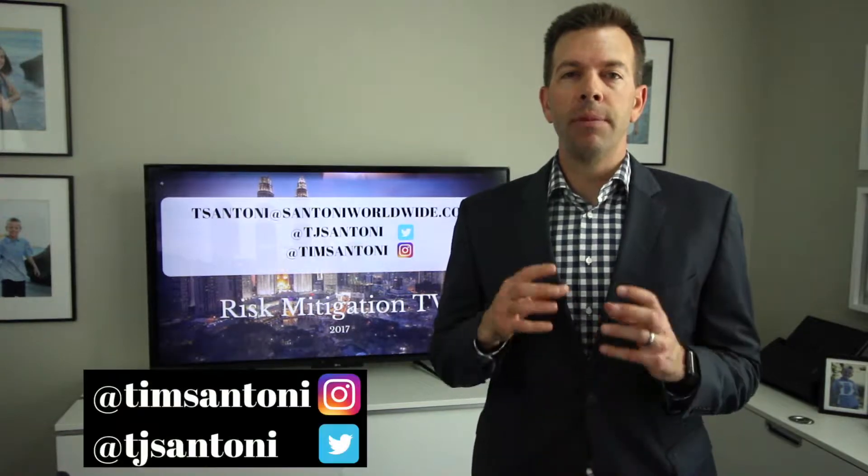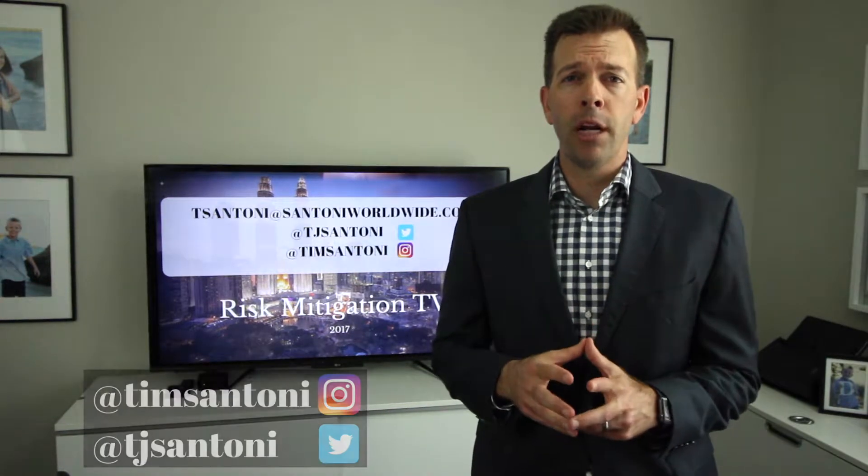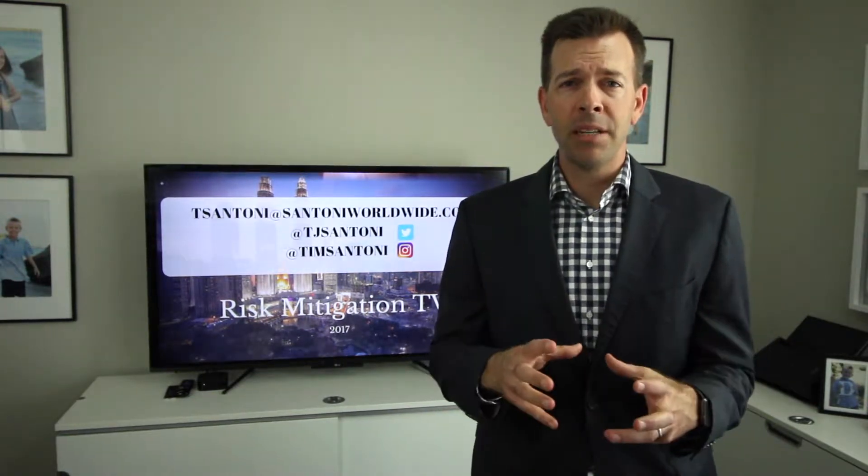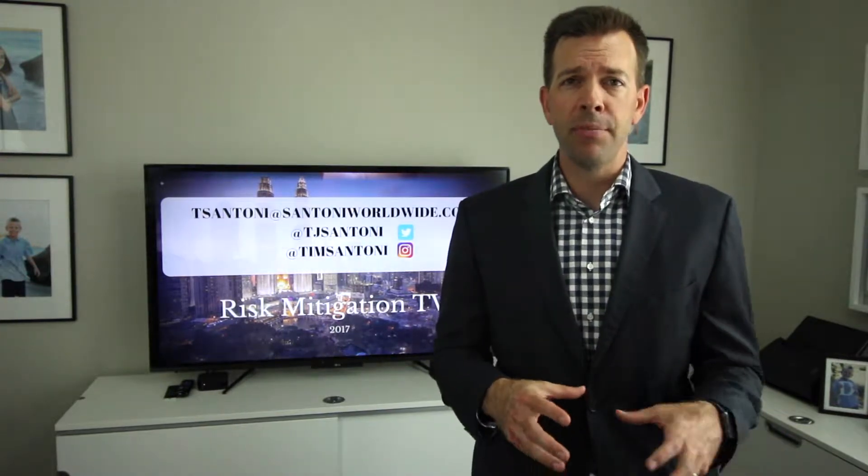Hi, this is Tim Santoni and welcome to Risk Mitigation TV. On this show, we want to help you mitigate risk in your business and protect you from those in your inner circle. Today we're talking about passwords, how to manage them across multiple devices, how to create strong ones to avoid data breaches and privacy issues, and my favorite app, which we will talk about later in the show.